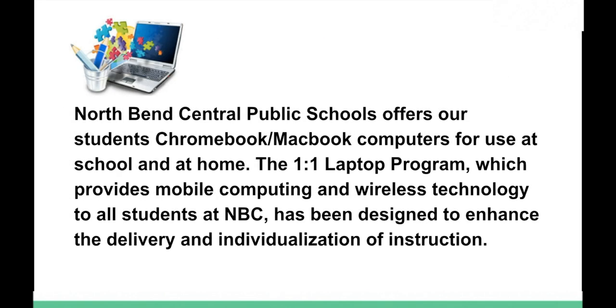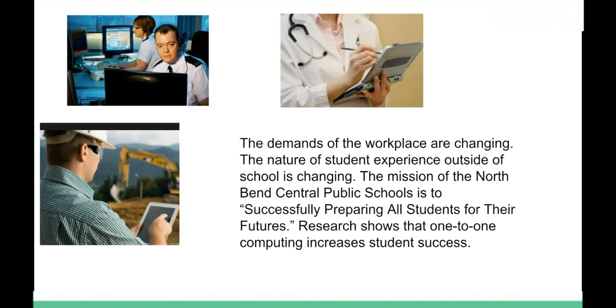You may be asking yourself: what is one-to-one? North Bend Central will provide students with either a Chromebook or a MacBook computer for use at school and at home. The one-to-one laptop program provides this mobile computing device and wireless technology here at school for all students at NBC. The world is changing — technology is part of our day-to-day life, whether we go to McDonald's to order a meal or go to the doctor's office.